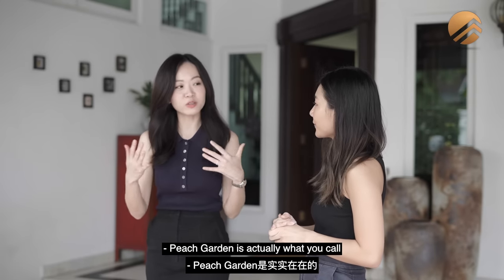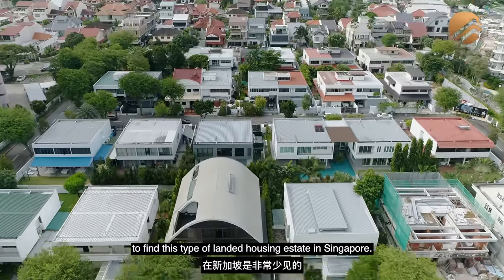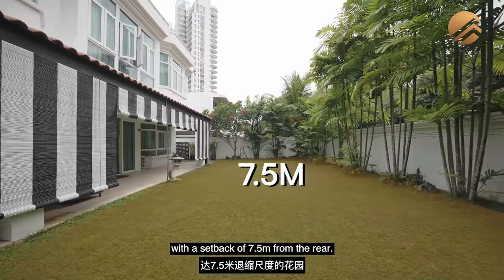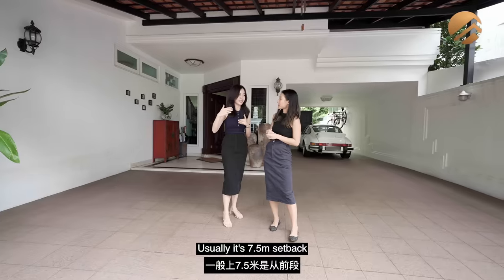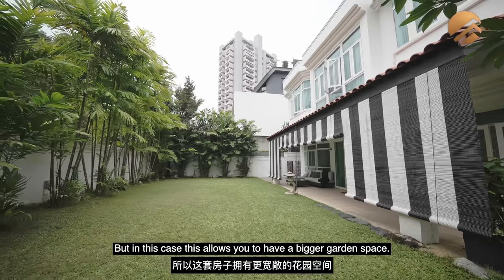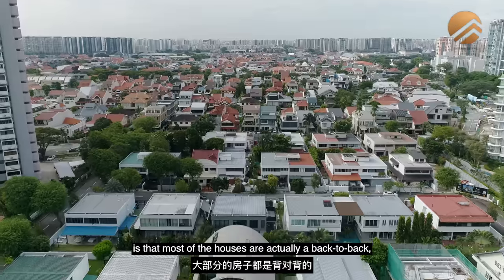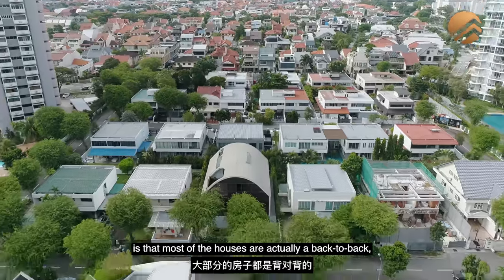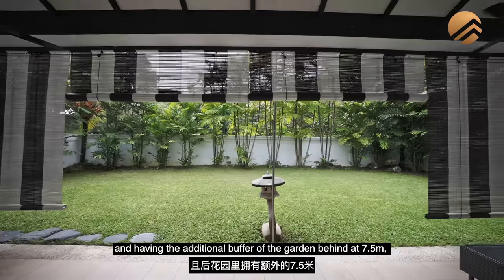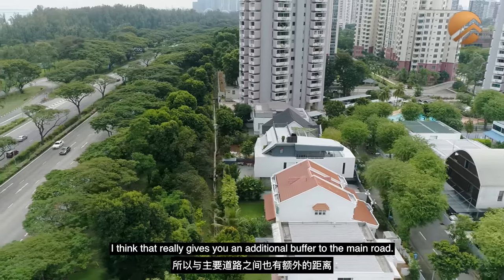Peach Garden is what you call a rare landed housing estate — extremely rare to find in Singapore. There are only 8 including Peach Garden. What this means is that you actually have a rare garden with a setback of 7.5 meters from the rear, rather than the usual 7.5 meters from the front boundary line. This allows you to have bigger garden space. Most of the houses are back-to-back, but we're single loading, which means you don't have a house behind you. That additional buffer of 7.5 meters gives you an extra buffer to the main road.